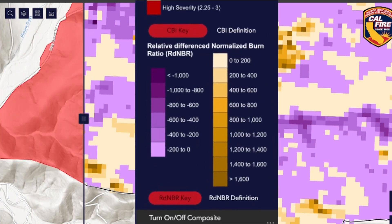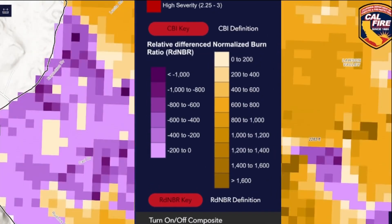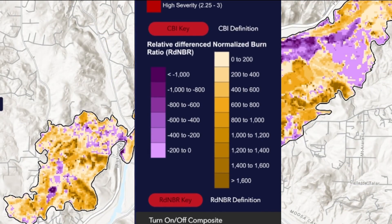It shows the normalized burn ratio. Simply put, purple areas show vegetation growing, and yellow marks where plants were lost one year after the fire.